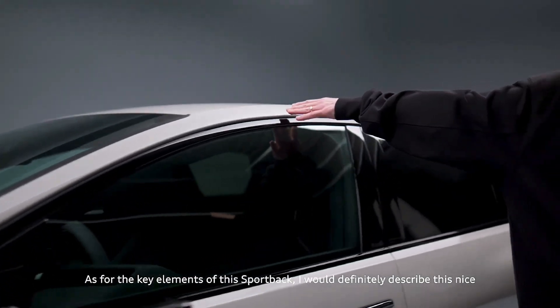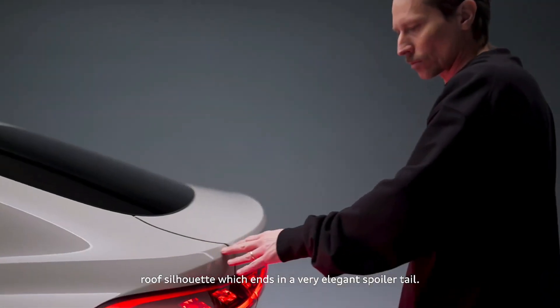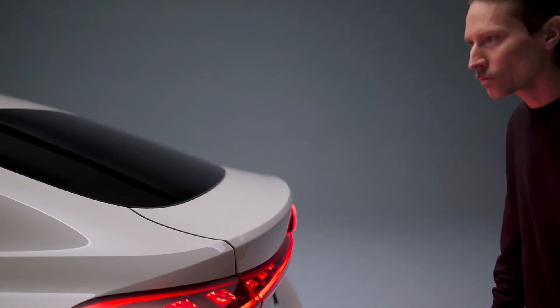The main key elements I would definitely describe for this Sportback are the nice roof silhouette, which ends up in a very elegant spoiler tail.